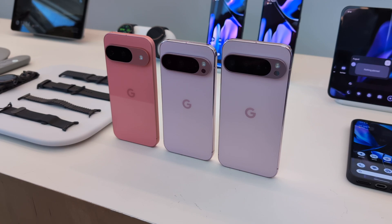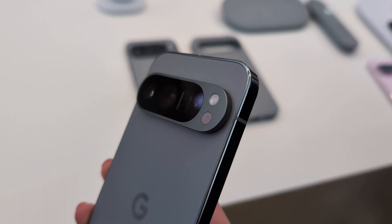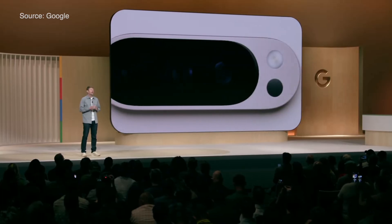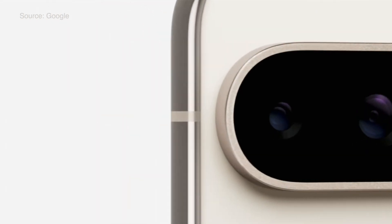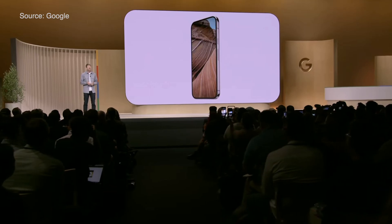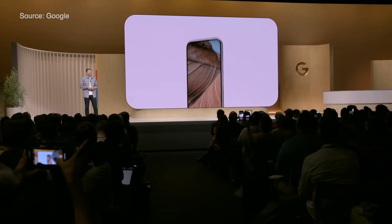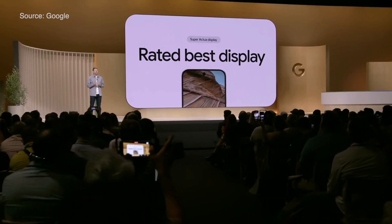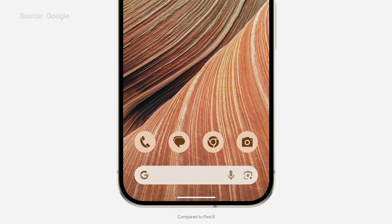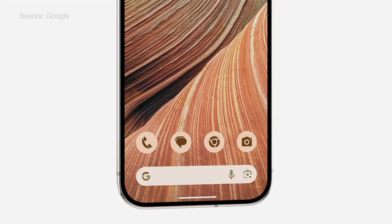Let's talk about Pixel 9, Pixel 9 Pro, and Pixel 9 Pro XL. The first thing you'll notice is the new look with an all-new camera bar, which doesn't just look good but should also improve durability. Pixel 9 features a dual rear camera system with a 50 megapixel main lens for incredible image and video quality. The 6.3 inch display is 35% brighter and Google has also improved their Gorilla Glass with Victus 2, which they claim can handle drops and scratches.